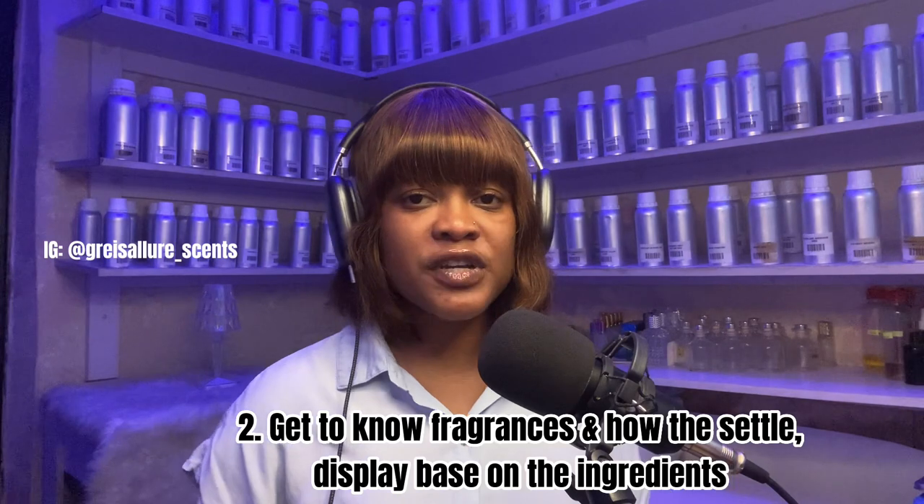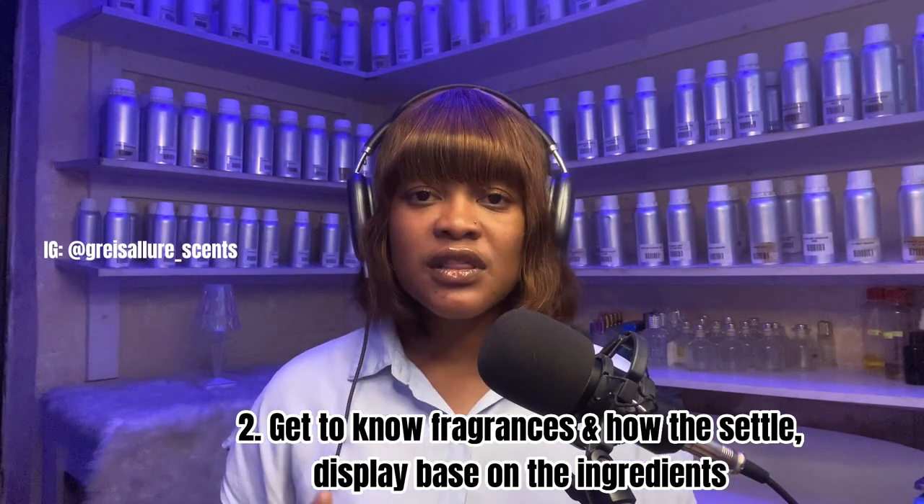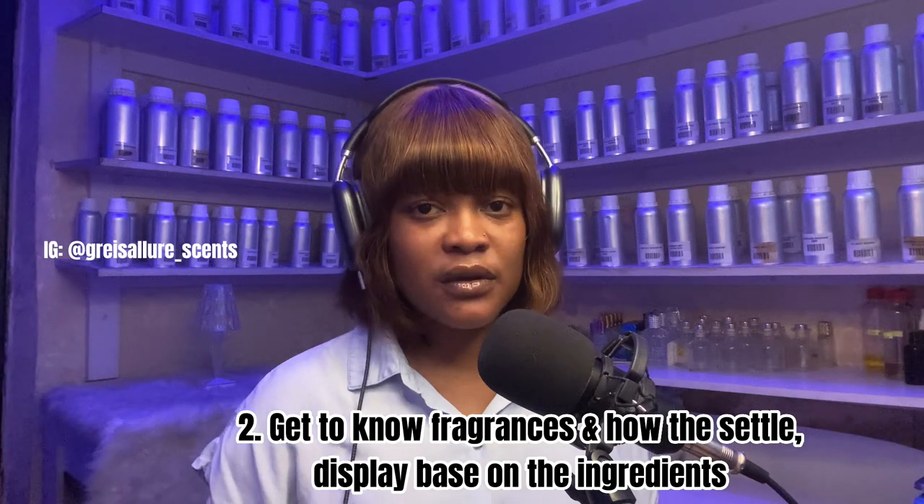Once you know the quality of what you bought from your supplier, you'll know the next step to take. Number two is closely related to number one: when you know the quality of your fragrances, you can move to the next step — knowing the differences and display of fragrances.